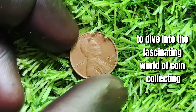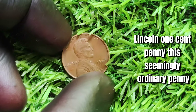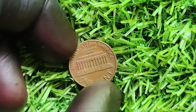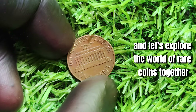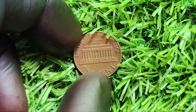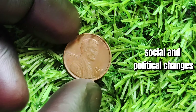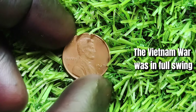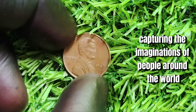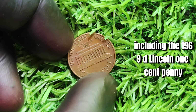We're exploring the history and value of the 1969 D Lincoln one-cent penny — a seemingly ordinary penny with an extraordinary story, with some coins fetching over 1.9 million dollars at auction. This particular penny was minted in Denver in 1969, during a time of significant social and political change in the United States. The Vietnam War was in full swing, the civil rights movement was making strides, and the space race was capturing imaginations. Amidst all this, the U.S. Mint was quietly producing pennies, including the 1969 D Lincoln one-cent penny.